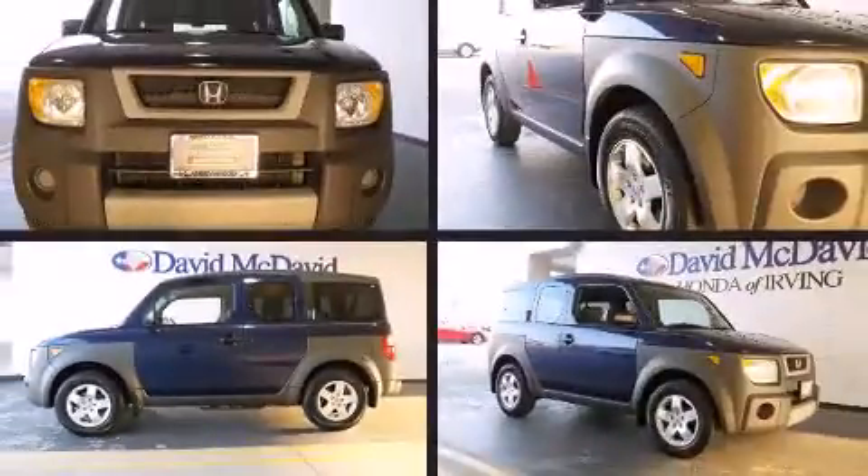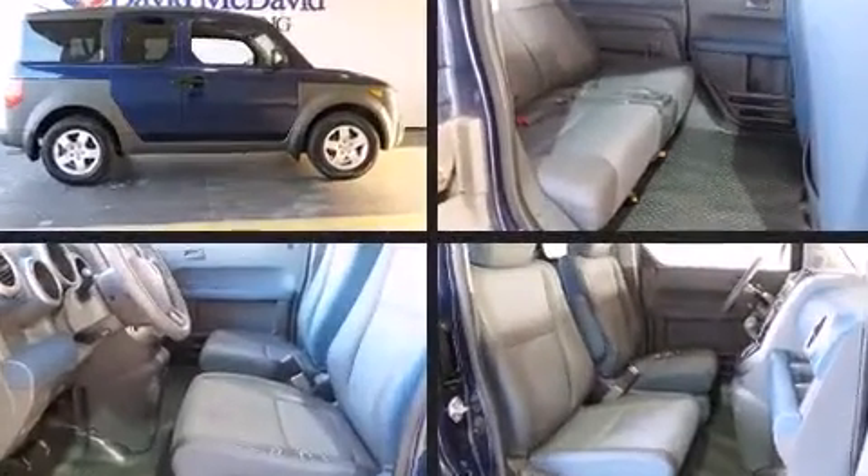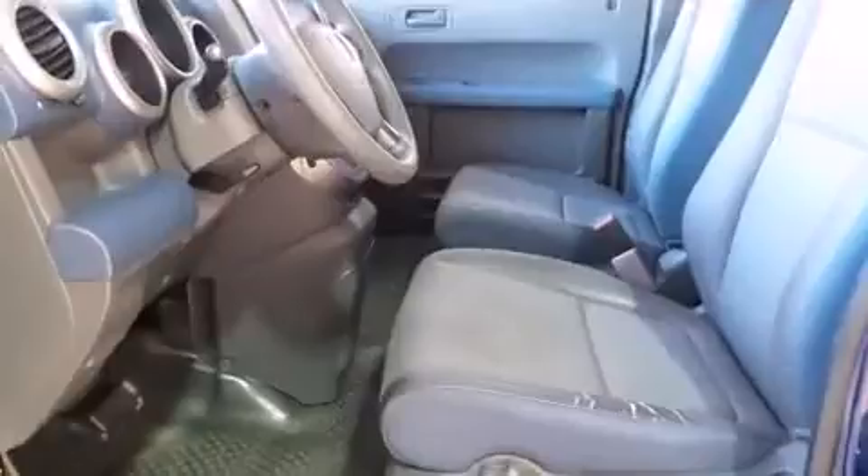Outstanding design defines the 2003 Honda Element. Under the hood, you'll find a four-cylinder engine with more than 150 horsepower, providing a smooth and predictable driving experience.